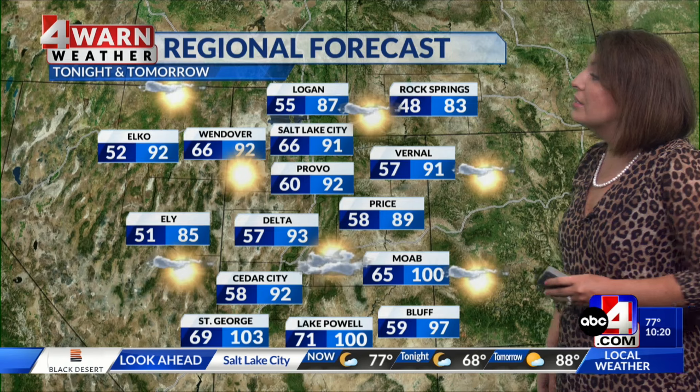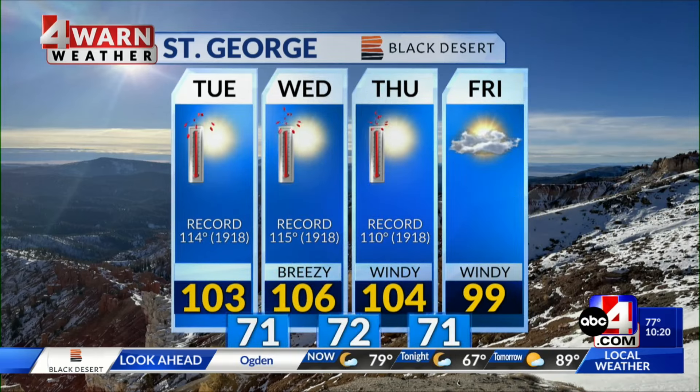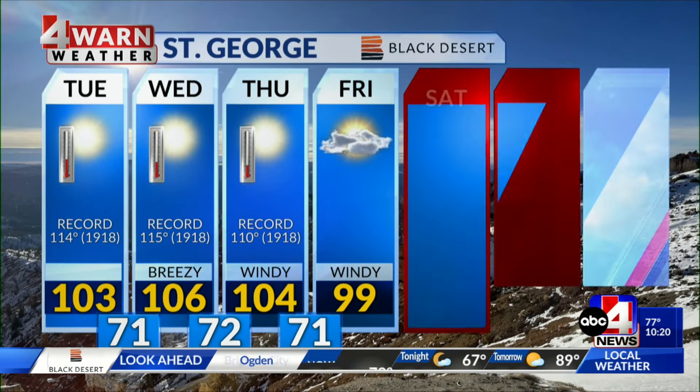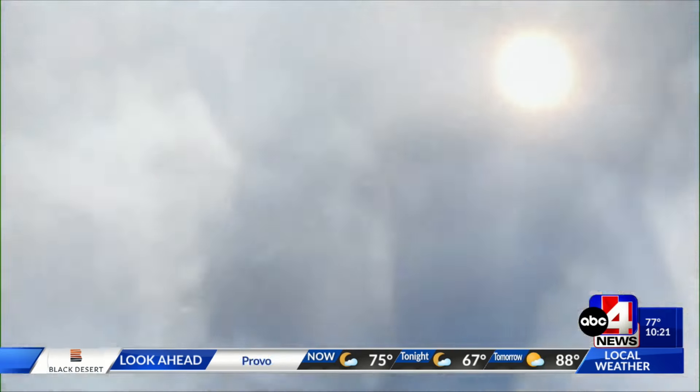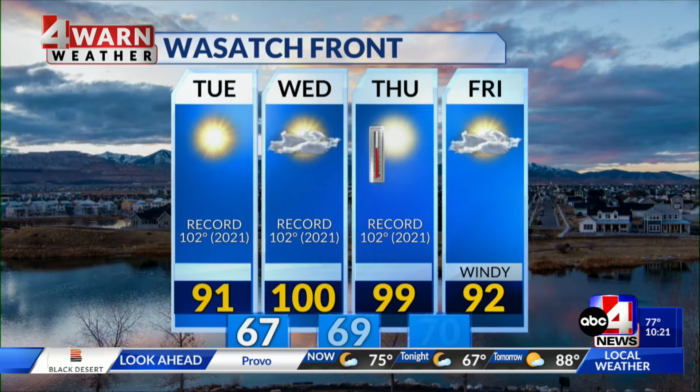80s and 90s for tomorrow — 91 in Salt Lake, triple digits in Moab, 103 in St. George. It's the appetizer, running about 8 to 10 degrees above normal. St. George's 7-day shows the triple digits, with another cool-down getting down to 99 on Friday as that system moves through, before 100-plus returns fairly quickly.